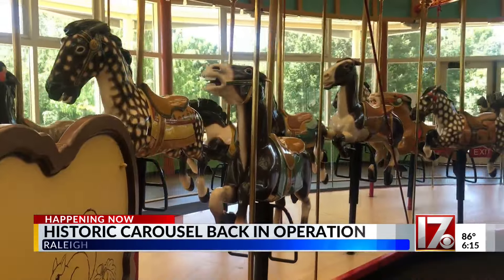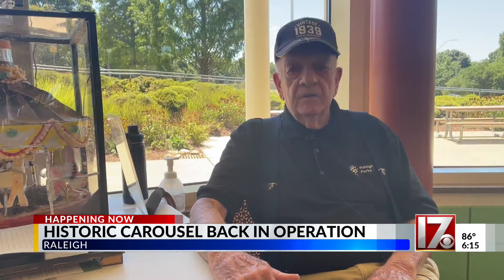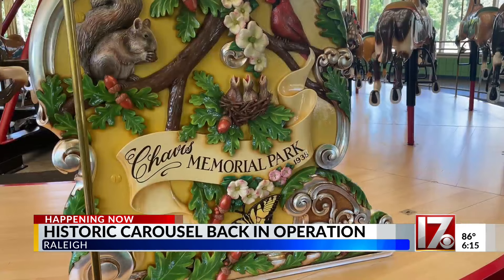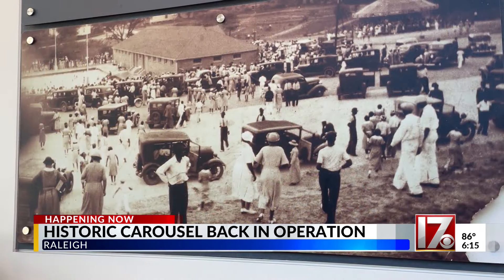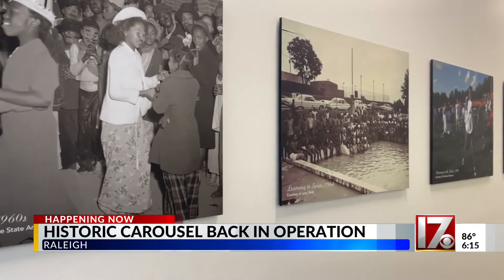36 hand-carved, hand-painted horses stand on the carousel, built in 1923. It's 100 years old and it's all hand done. It came from upstate New York, and the city of Raleigh bought it in 1937 when they built Chavis Park. It served as a place where anyone could enjoy it, while other areas had limited access because of segregation.